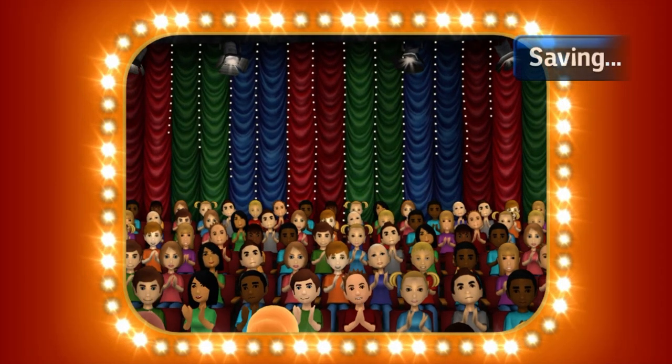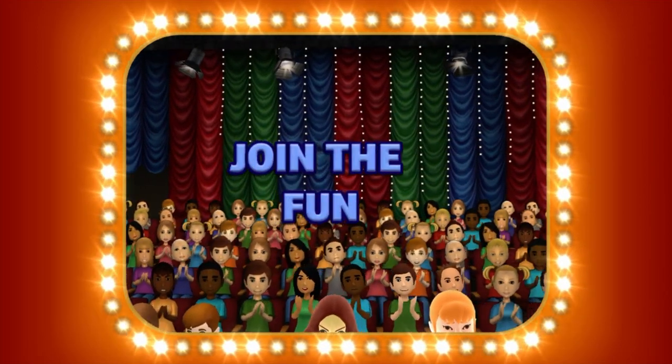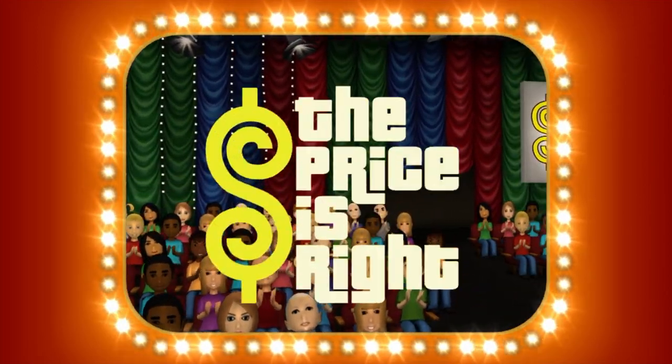Here it comes, television's most exciting hour of fantastic prizes, the fabulous 60-minute Price is Right!